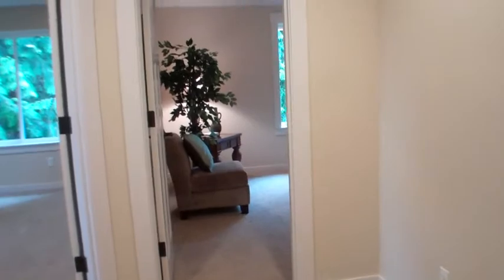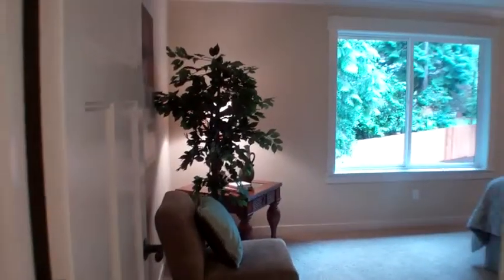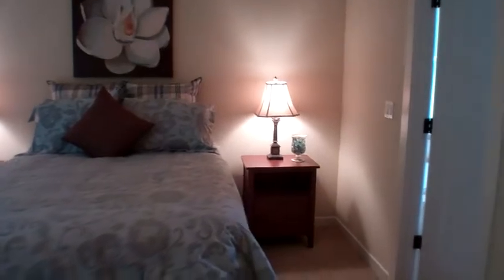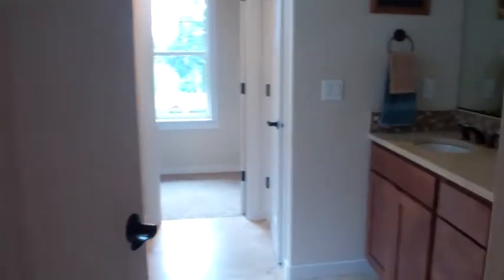As you come upstairs, there's a nice wide area that's the center of the home. Let's go to the master bedroom. There's a large suite — a big room, a huge bed — and the luxury master bedroom suite.